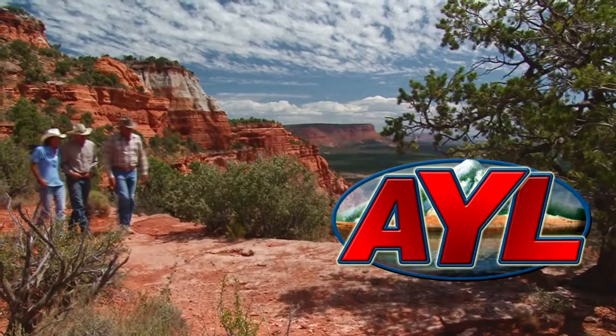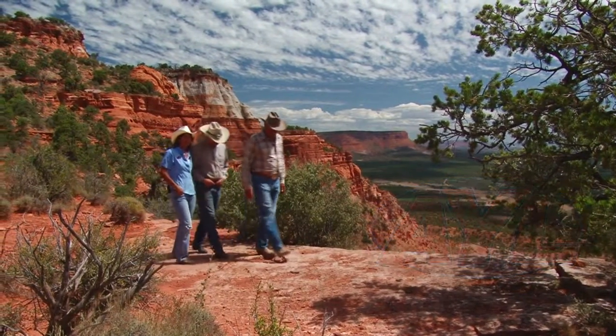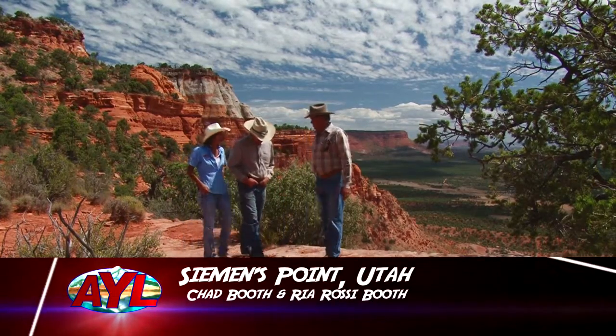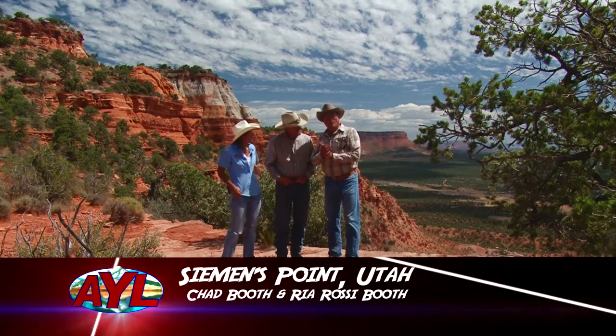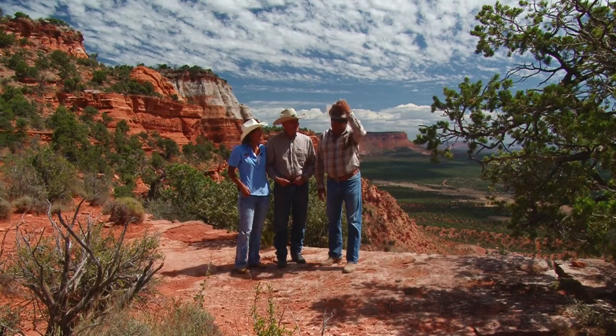Welcome back to At Your Leisure. We're here in Siemens Point and we have just taken a terrific horseback ride in Kane County, Utah. We are very privileged to have with us on our ride today one of the leaders of Kane County, Commissioner Doug Heaton. You have a beautiful county here, Commissioner, and you've got really fine people in the community.